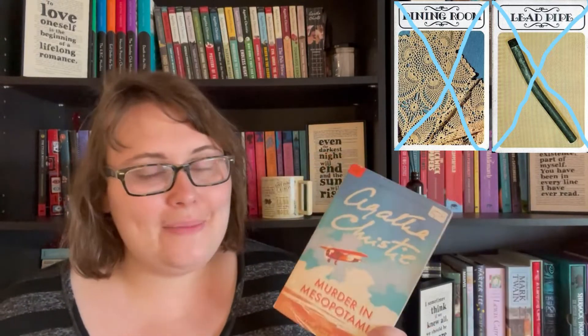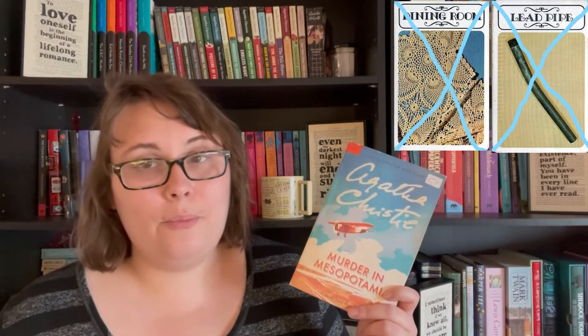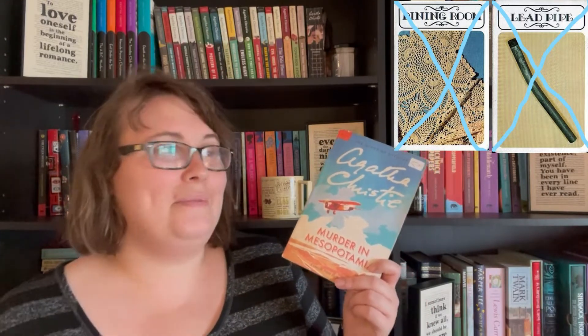In the kitchen we had Mr. Body, so I gave a murder victim to this prompt and chose Murder in Mesopotamia by Agatha Christie. I buddy read this one with Berna from Berna's Bookish Adventures and Tiffany from Beautiful Minutia. It was good and it counts.